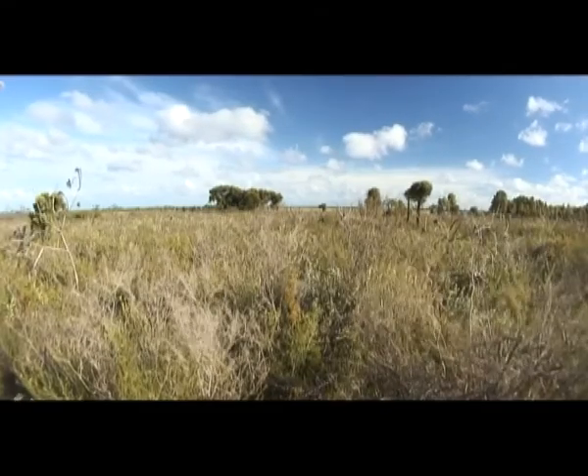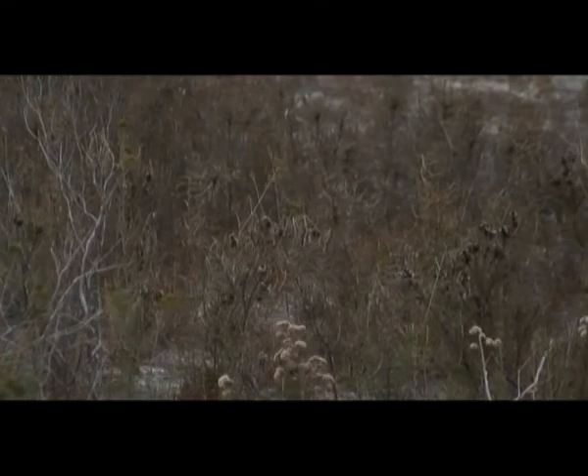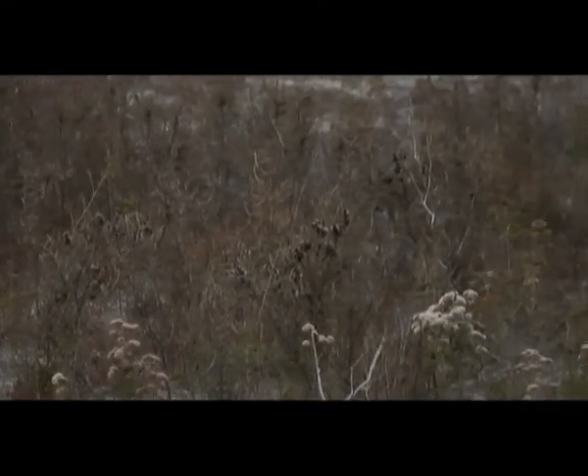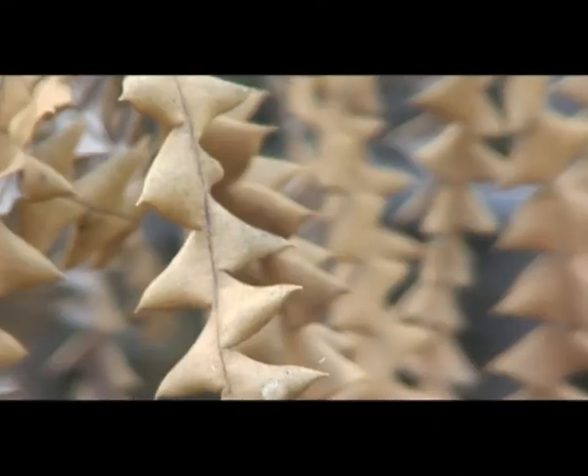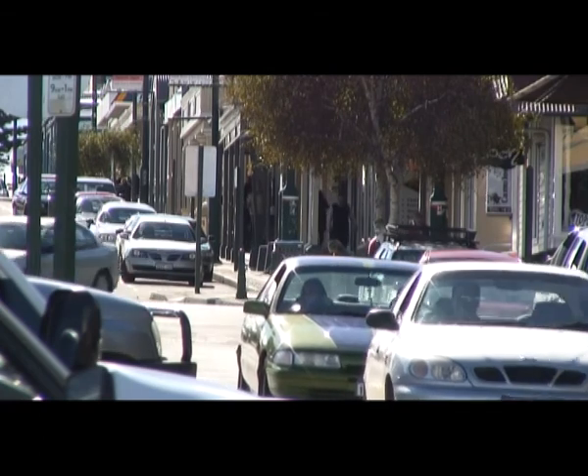Dieback already poses a risk in the area, with infestations known along Springdale and Mason Bay Roads near Hopetoun. South Coast NRM's role in the management of dieback is quite pivotal, in that it's been acknowledged at the state level as a major issue, but the community input into the management and the community's role in taking a stronger focus on the management of dieback